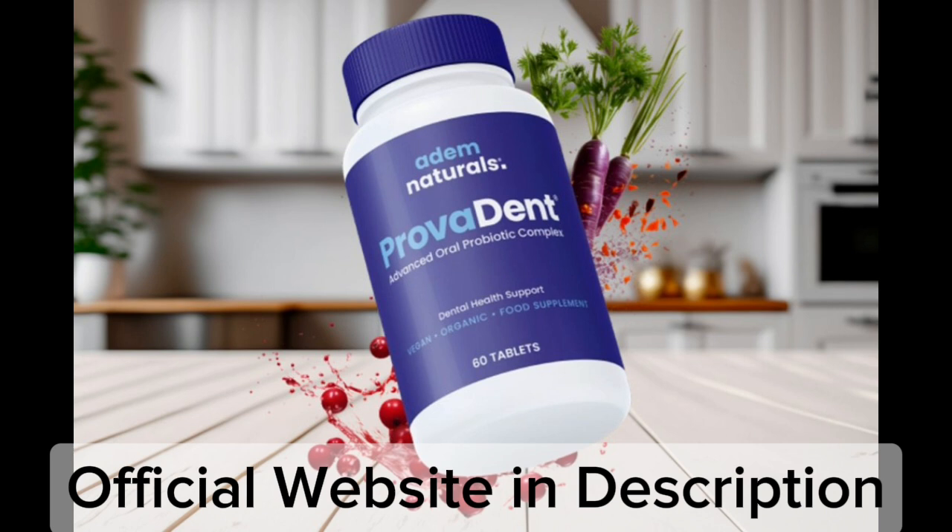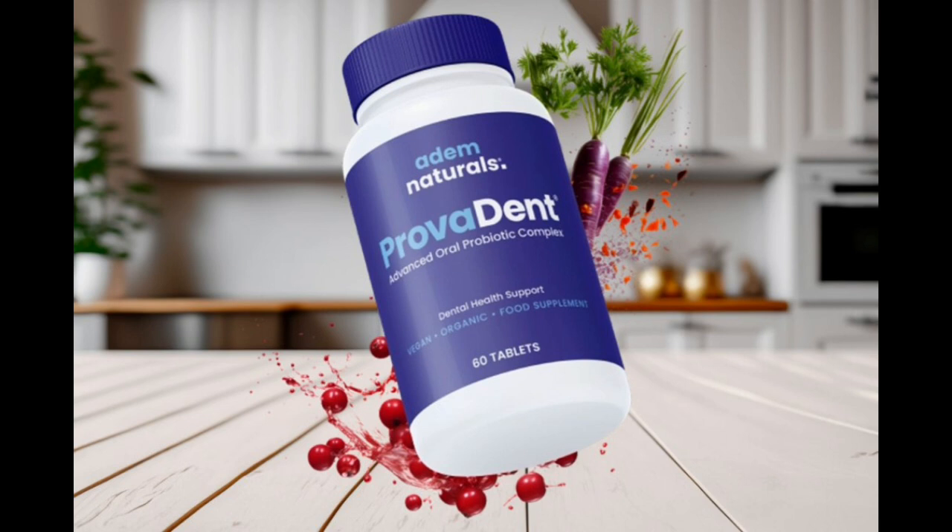By neutralizing the pH of your mouth, eliminating bacteria, and addressing insufficient salivation, this product helps to maintain pain-free, healthy gums. So yes, you can trust this product. There are many people having great results with Provident, and you can have results as well.